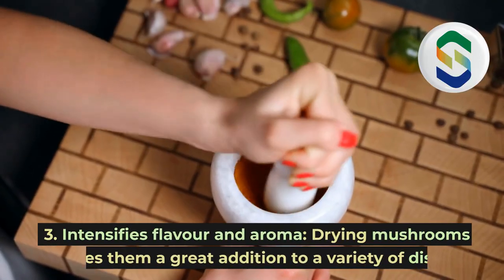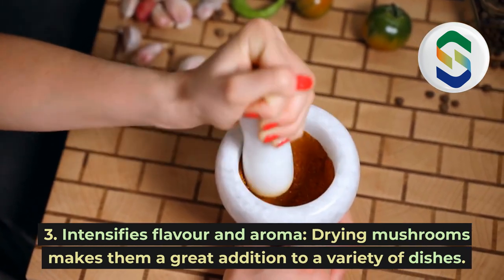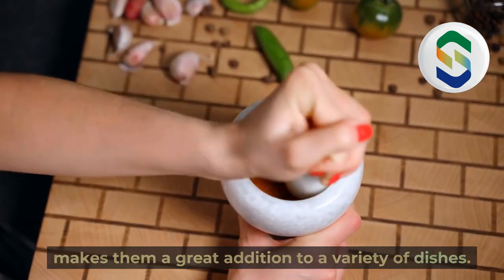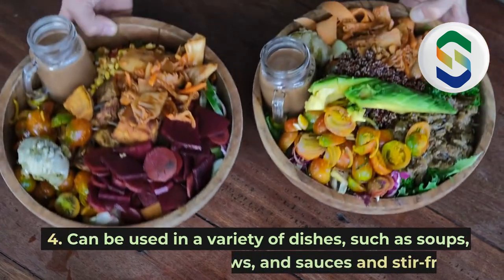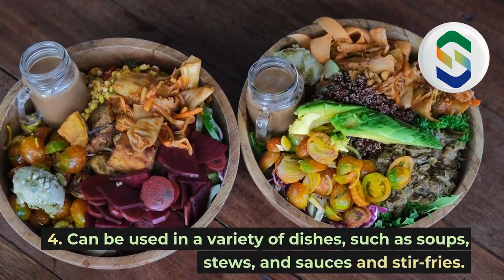3. Intensifies flavor and aroma. Drying mushrooms makes them a great addition to a variety of dishes. 4. Can be used in a variety of dishes, such as soups, stews, and sauces and stir-fries.